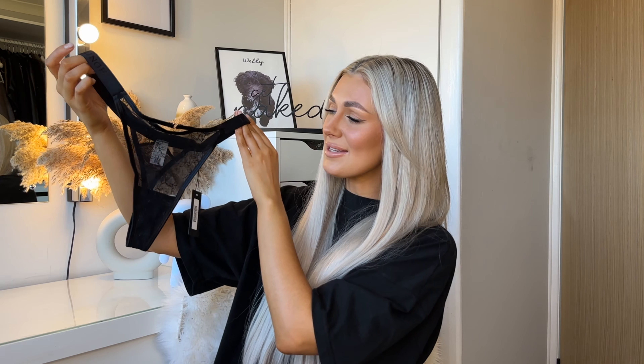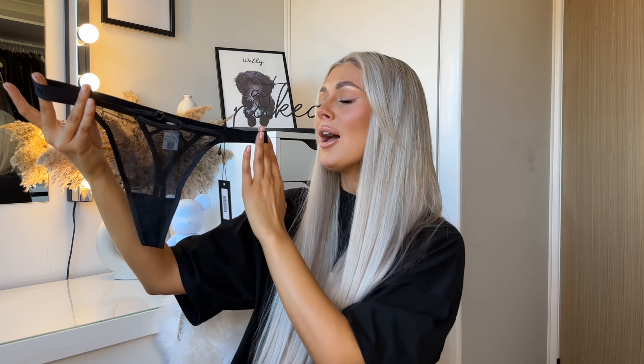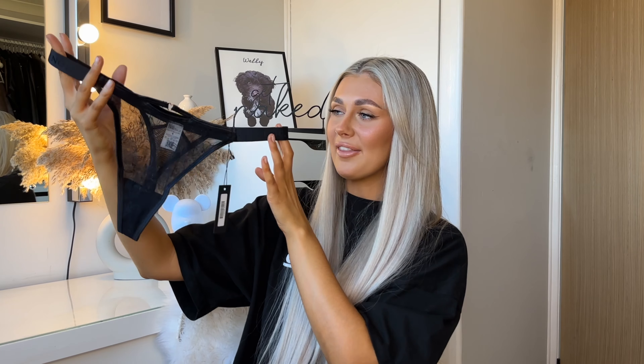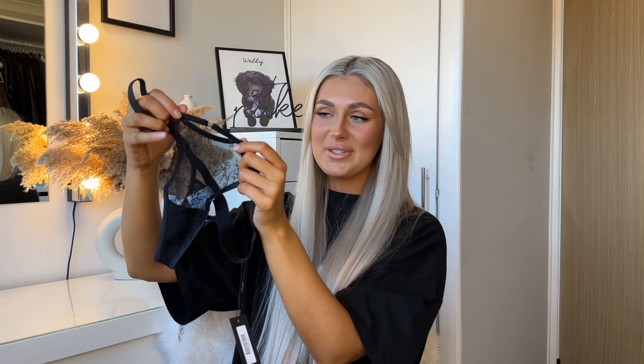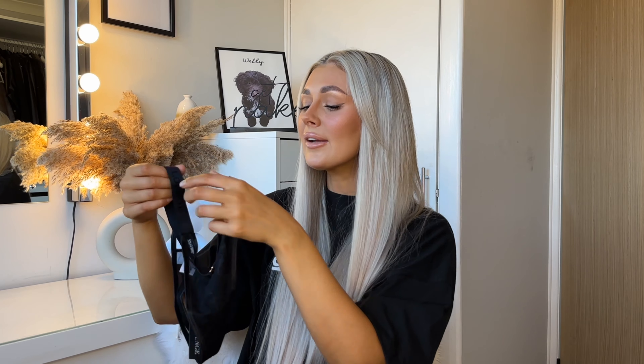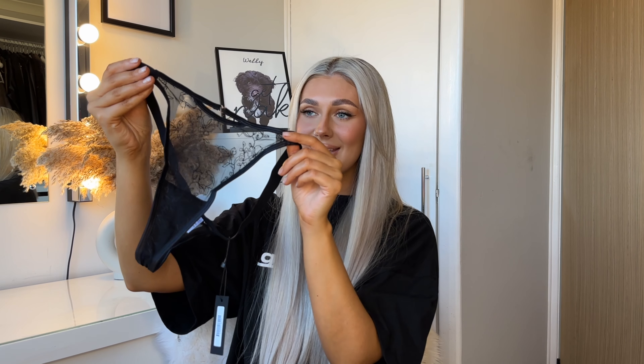Here is the Grace matching thong — I am absolutely obsessed with every set in this order. It's a little bit different; I don't own any underwear like this. I am so obsessed with the little heart detailing at the front — it looks unreal. On the back it has the same flower detailing on mesh. It isn't too revealing but it feels really sexy and empowering.